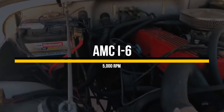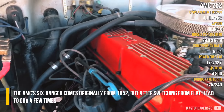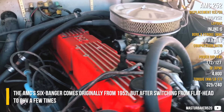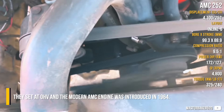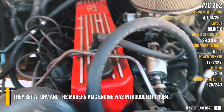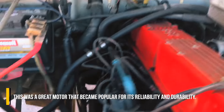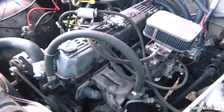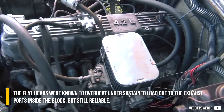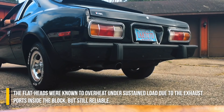AMC Inline-6. The AMC's six-banger comes originally from 1952, but after switching from a flathead to overhead valve a few times, they settled on the overhead valve configuration and the modern AMC engine was introduced in 1964. This was a great motor that became popular for its reliability and durability. The flatheads were known to overheat under sustained load due to the exhaust ports inside the block, but were still reliable.